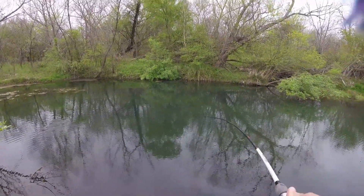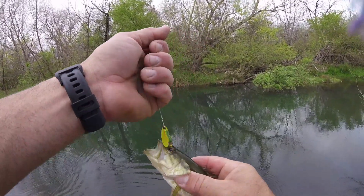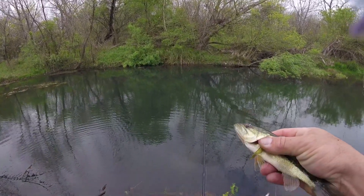There's another one. Oh, another bass! Oh buddy, I'm sorry — almost got you in the eyeball. He must have swiped at it. Saved his eye.